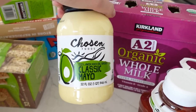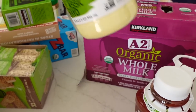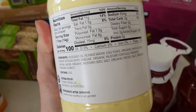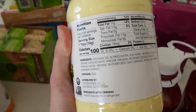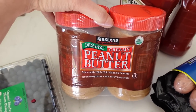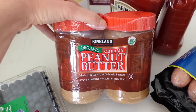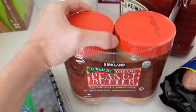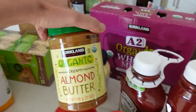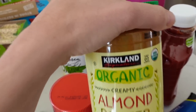I love this mayo by Chosen Foods — it's the avocado mayo. It's made with avocado oil and it's a much better, cleaner option for mayonnaise. My favorite peanut butter is this organic creamy peanut butter. We use it for bars, protein bites, and a lot of different things. I also get their almond butter. Their butters are a really good deal, especially for organic ones.